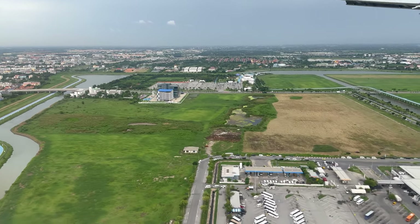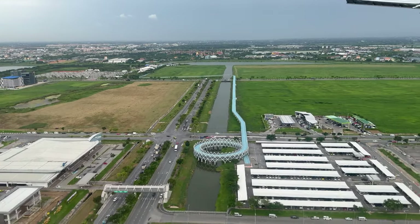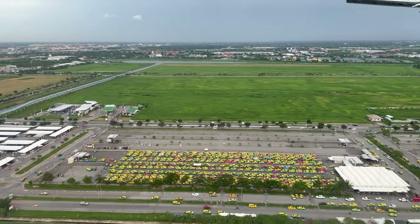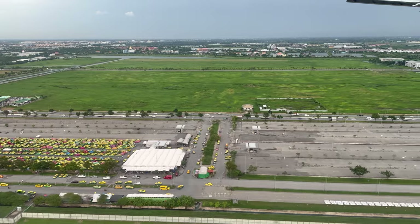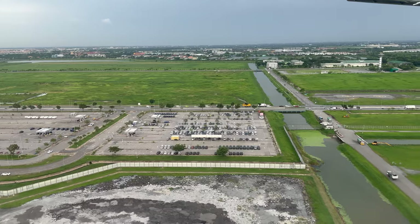I made this video after receiving a request from a viewer to make an EVA Air economy class review, so I hope you enjoyed it. The next flight video will be EVA Air economy class from Bangkok back to London, so stay tuned — see you then.